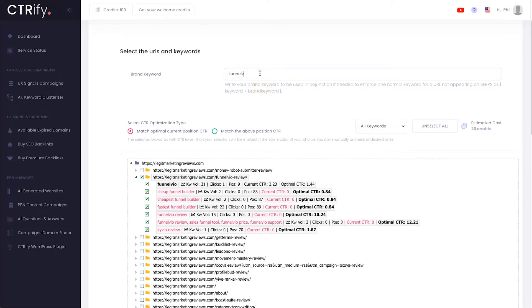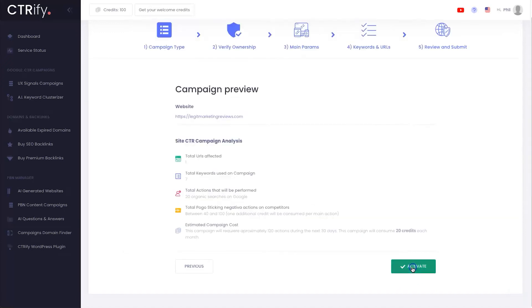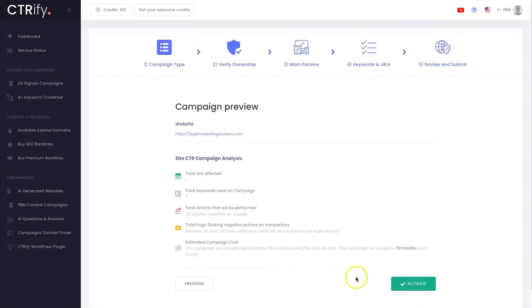So I'll type in 'Funnel Vio review Legit Marketing' as my campaign. Once you've chosen what you want to run, come down to the bottom, click next step, and everything is ready to go. This campaign will take 120 actions during the next 30 days and cost 20 credits each month. Then all you do is click Activate and it's ready to roll. That's the Google CTR campaign using UX signals.